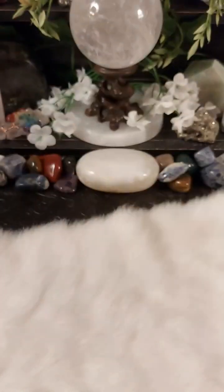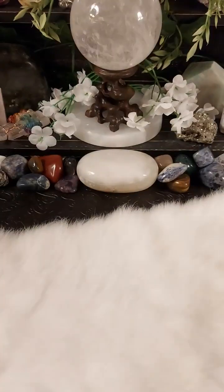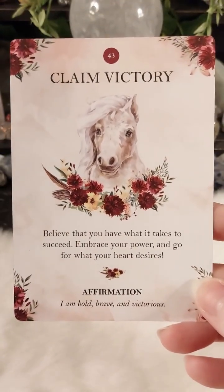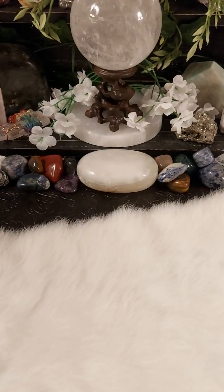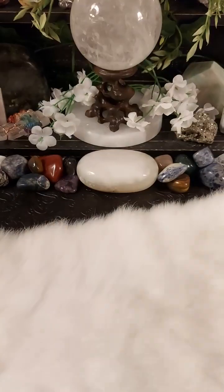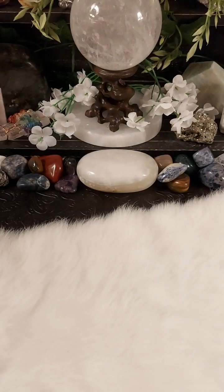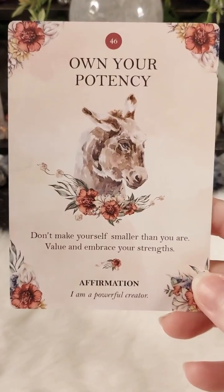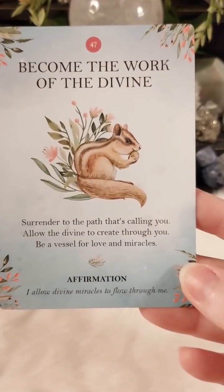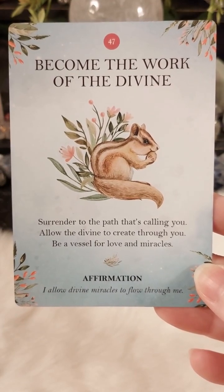Aren't these just the most adorable cards? There may be a little background noise — my husband and my daughter are out there going on about something. She's nine, he's 51, and she will talk him into anything. She's the only one that can pretty much talk him into anything — total daddy's girl.